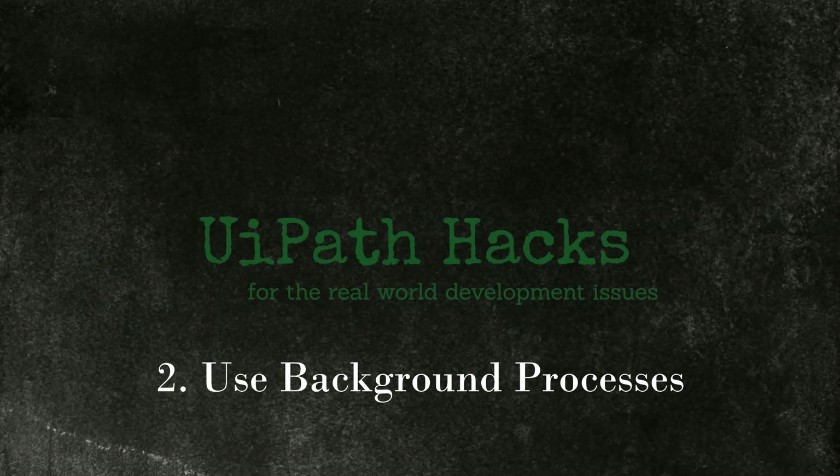Tip 2: use background processes whenever possible. Background processes are processes that do not need any user interaction. If you are unfamiliar with them, watch the video I've made on how to create background processes — you'll find the link in the description below as well as on the top right corner of the screen.